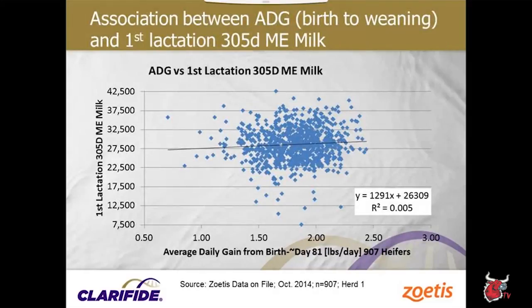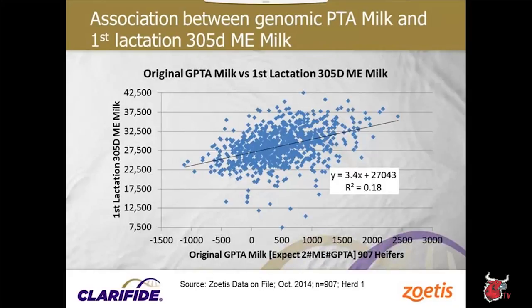We had information to compare early life growth rates and genomic predictions on future production from two large dairy herds that had growth data and genomic testing. The objective: look at genomic data and average daily gain measurements and their predictive value for future milk production. In the first herd, we looked at average daily gain from birth to weaning vs. first lactation 305-day ME milk production, seeing similar responses to the Cornell study — almost 1,300 pounds increase per pound of ADG increase.